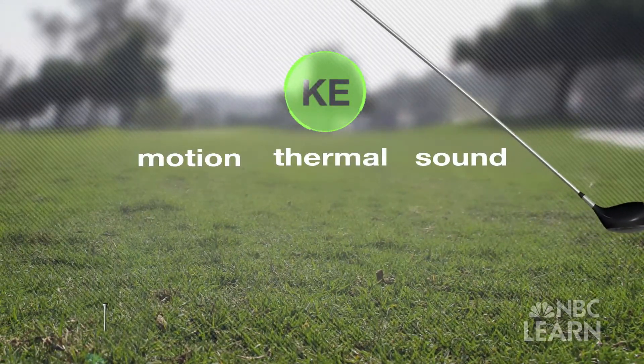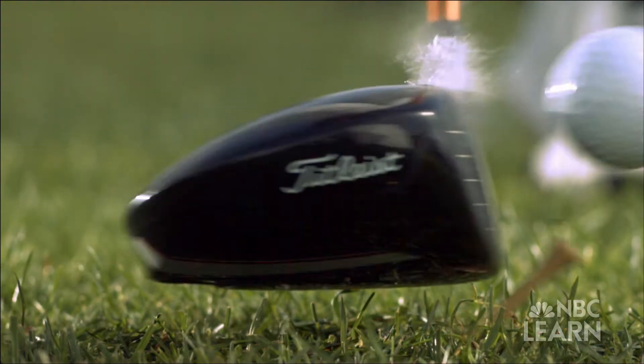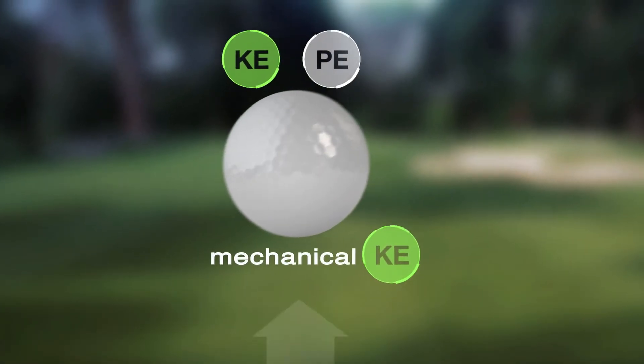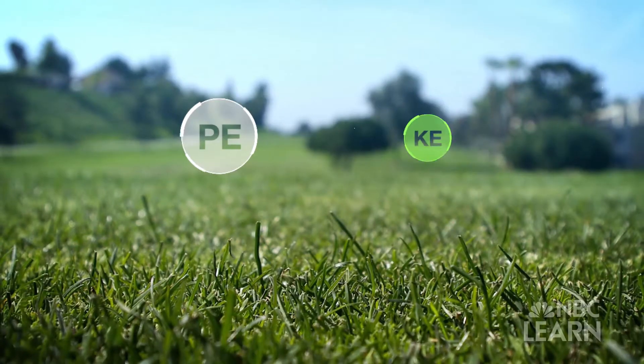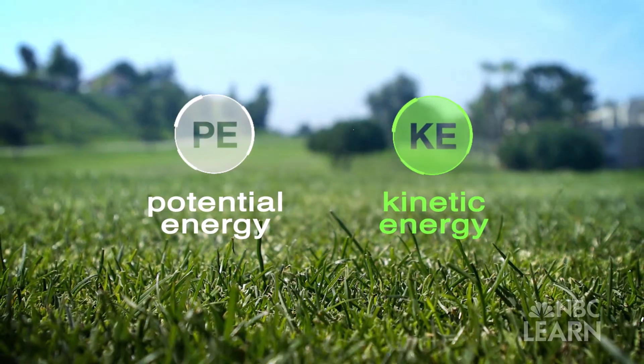Due to energy losses — minor amounts of friction and sound — the kinetic energy is not perfectly translated into the ball. After the ball is struck, the exchange of potential and kinetic energy continues. This mechanical kinetic energy helps the ball rise into the air, loading it with the potential to fall back to earth due to gravity. The ball then trades potential energy back for kinetic energy as it comes down and hits the ground.